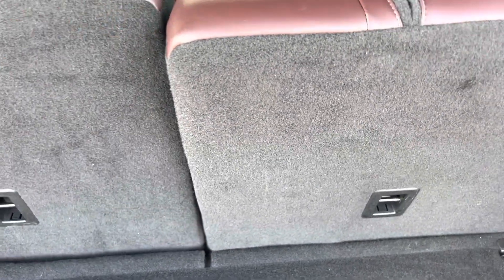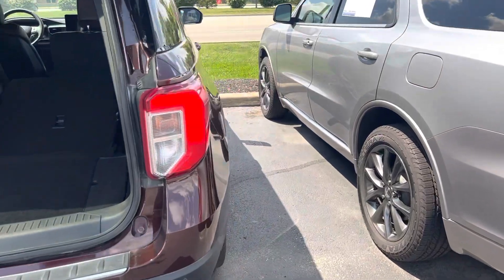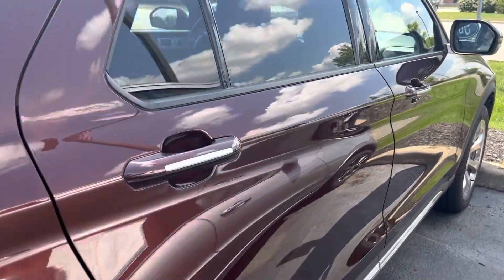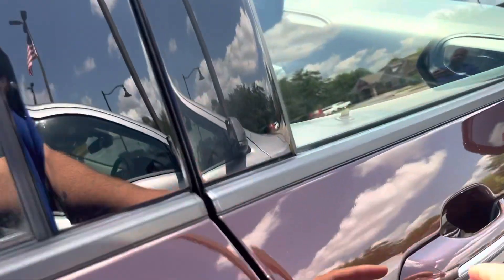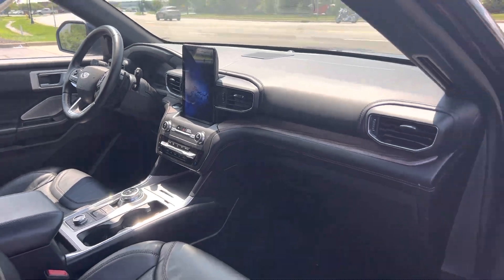This interior with the two-tone kind of deal there is only available in the Platinums. Power folding rear seats, hands-free liftgate, remote start, heated and cooled seats, blind-spot monitors in the mirrors, and a heated steering wheel.